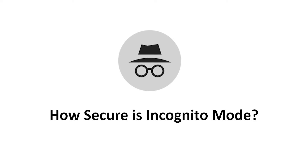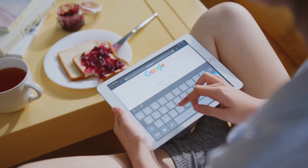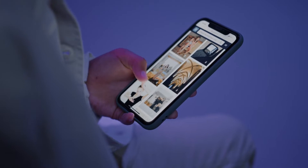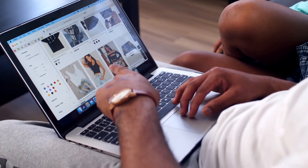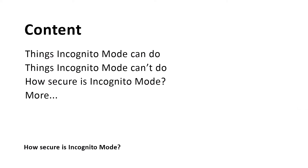How secure is incognito mode? Incognito mode is a popular mode in web browsers that allows users to browse the web with some privacy features. However, there are a lot of misconceptions about it, and many people assume that when they use incognito mode, all of their activities are safe, which is not true. In this comprehensive guide, we will explain what incognito mode can and can't do and will tell you everything about it. You will also learn how secure incognito mode is. Let's get started.